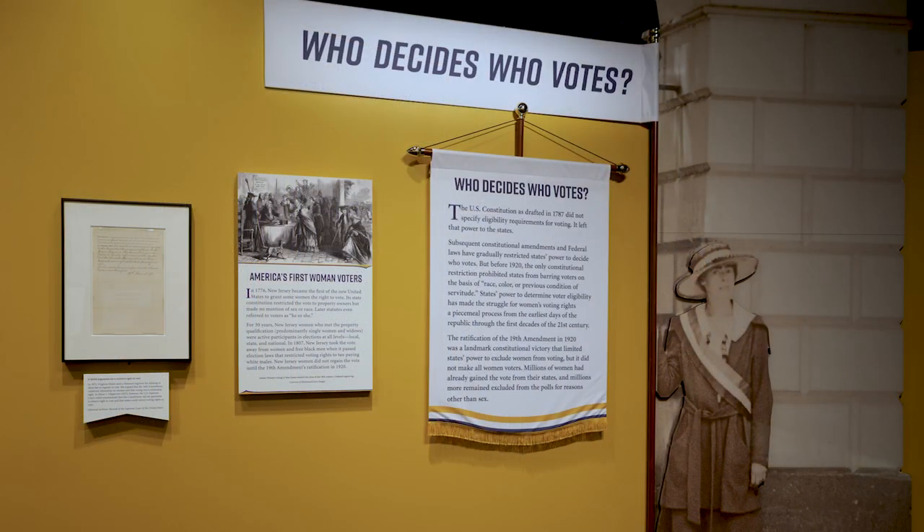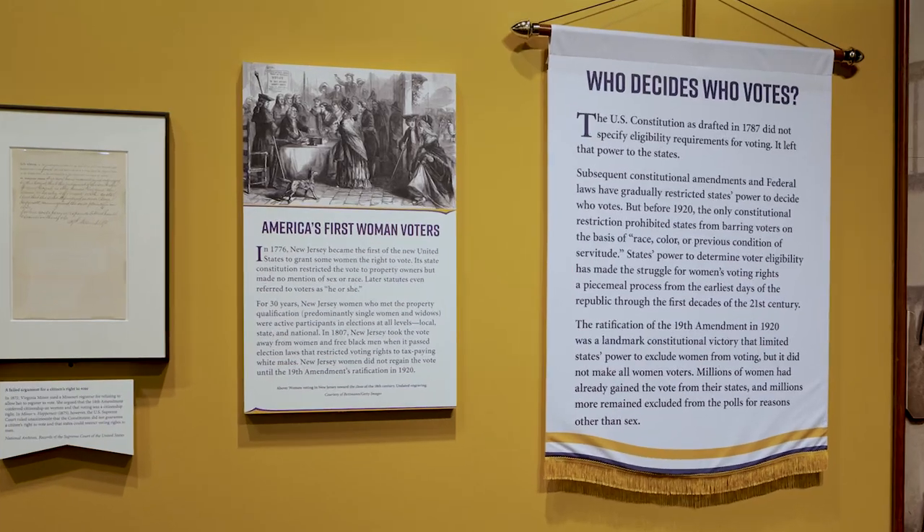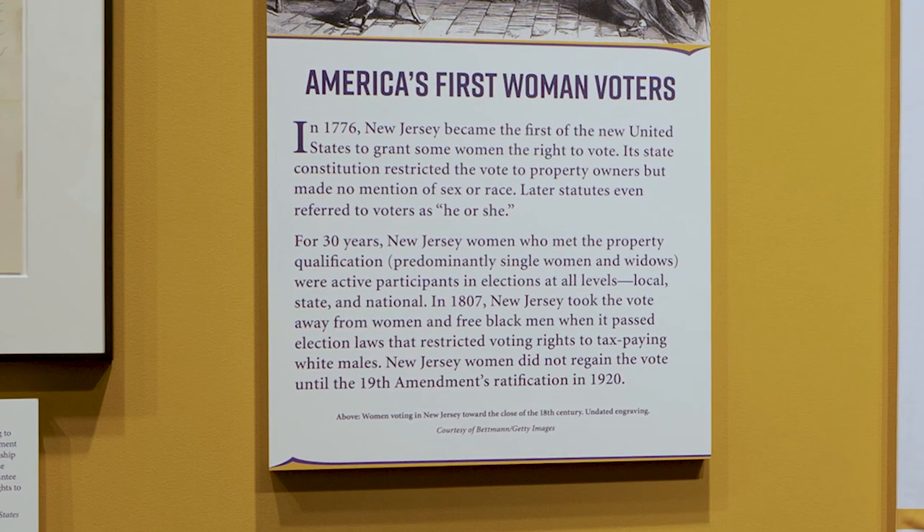The first section of the exhibit is who decides who votes. It's an important framing section for the exhibit because states' power in deciding voting qualifications for their residents dramatically impacted women's struggle for the vote.